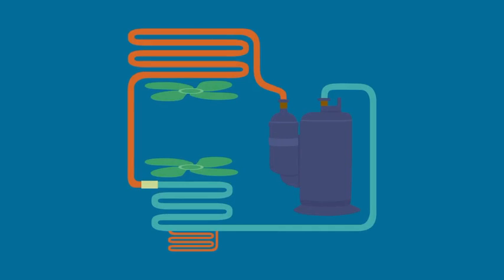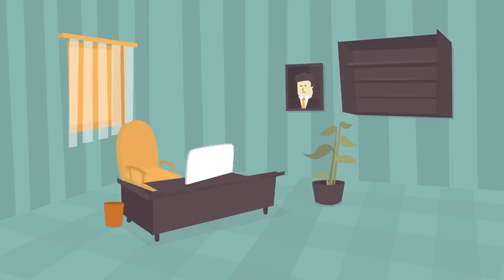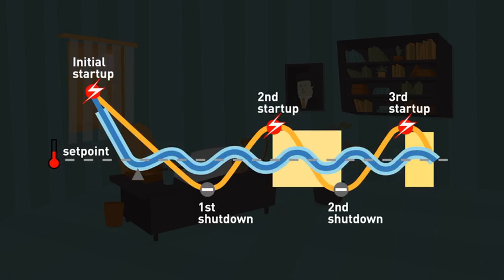In addition, the VRP features a reheat coil to augment dehumidification and prevent over cooling of the space.